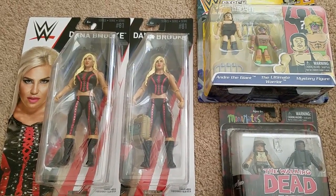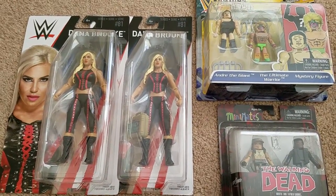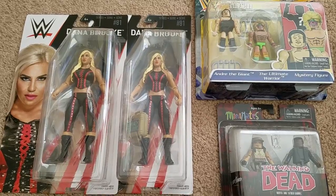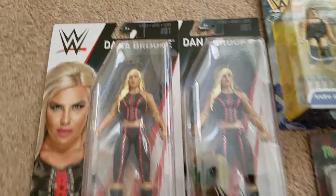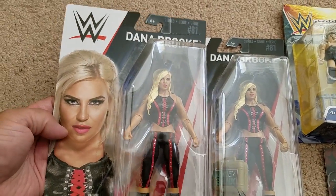I just got a quick haul to share with you guys — this one'll be a quick one, I promise, I swear, and I'm not being sarcastic. Anyway, jumping right into it.